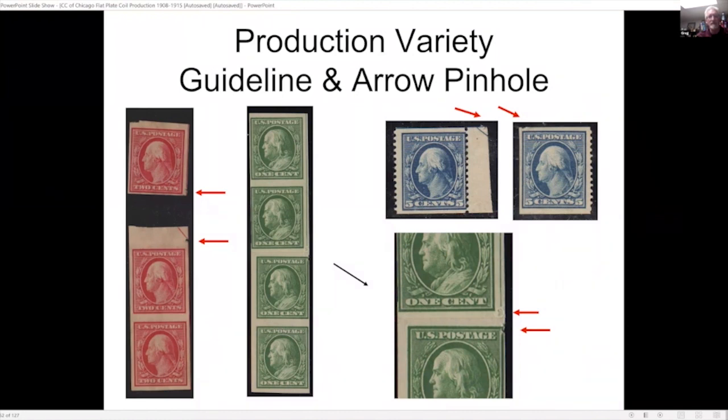I've shown this to a number of dealers and collectors and nobody can really explain what exactly is causing those perforating pin marks to be made in the paper. It's something I've been working on, and hopefully at some point I can get some pictures and get into the Bureau of Engraving and investigate further.